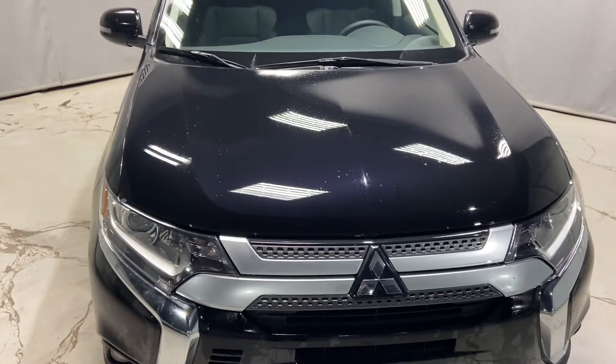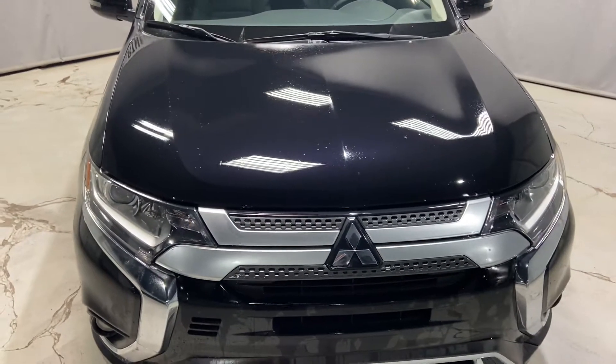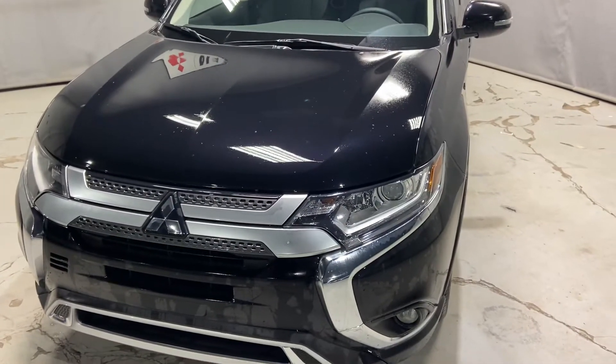The Mitsubishi comes back with the best warranty in the business. You get a 10-year warranty on your engine, powertrain, and your transmission, followed by a 5-year comprehensive bumper-to-bumper warranty, and 5 years unlimited roadside assistance.